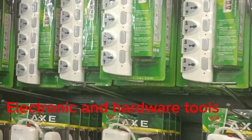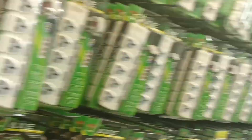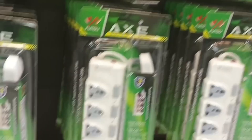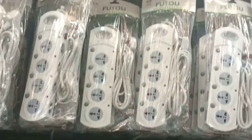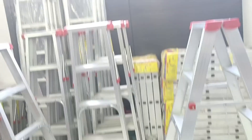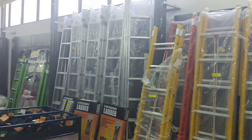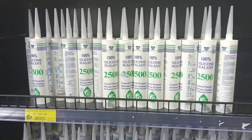Under electronics and hardware tools, we have armors, extension cables ranging from 900 shillings and above in different types, washing machines, fans, pliers, screwdrivers, hammers, safety tools, ladders, door handles, screws, safety shoes, and many more items.